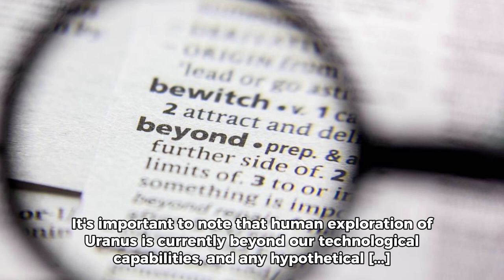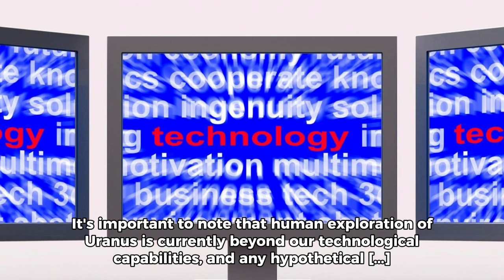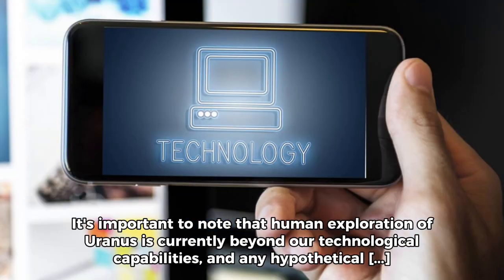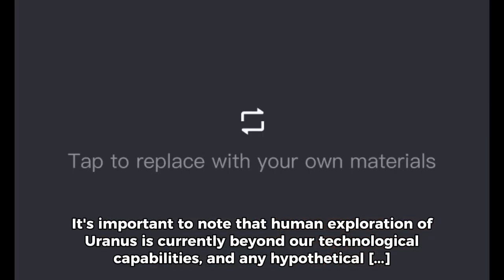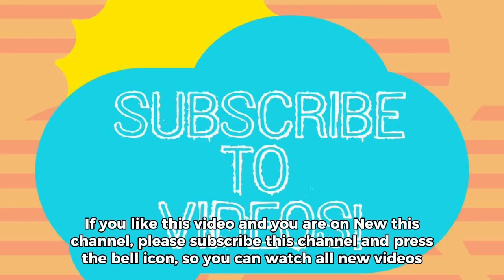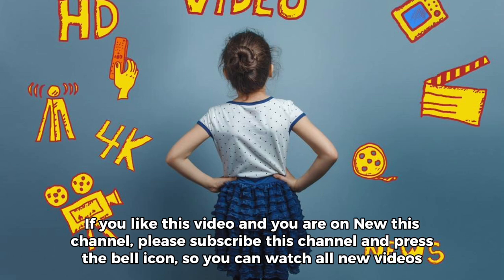It's important to note that human exploration of Uranus is currently beyond our technological capabilities, and any hypothetical scenario involving direct exposure to the planet's environment would be both scientifically and technologically challenging. If you like this video and are new to this channel, please subscribe and press the bell icon so you can watch all new videos.